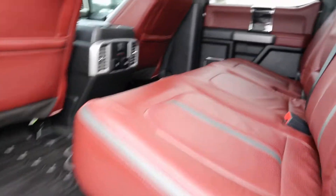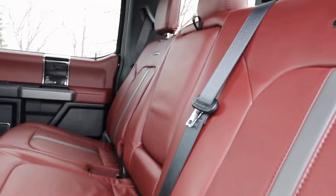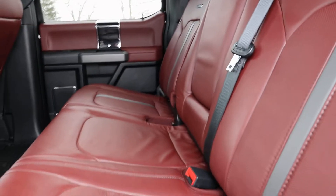Take a look at the inside. Back seats are in great shape, and they are heated.